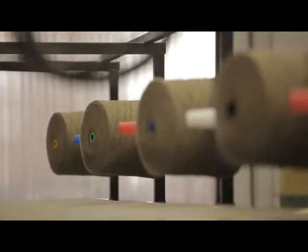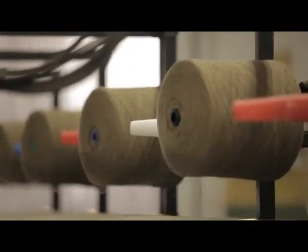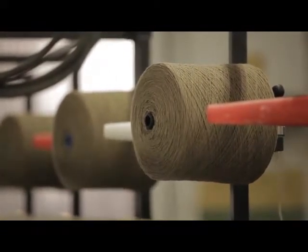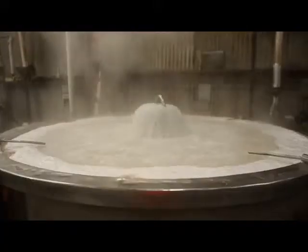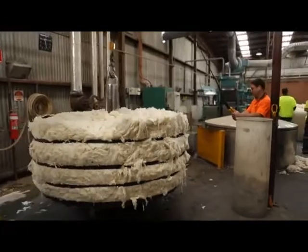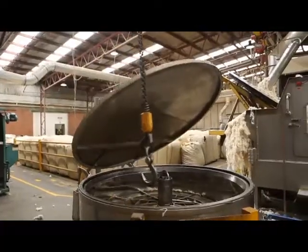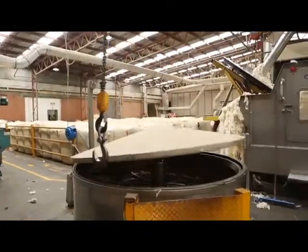The business has always run extremely efficiently, however we did a lot of analysis and found that there were a lot of improvements we could make, mainly in the environmental and sustainability area. Victoria Carpets has been accredited to ISO 9000 for about 17 years, and in 2008 we found it was extremely important that we go for ISO 14001, which is an international environmental accreditation.